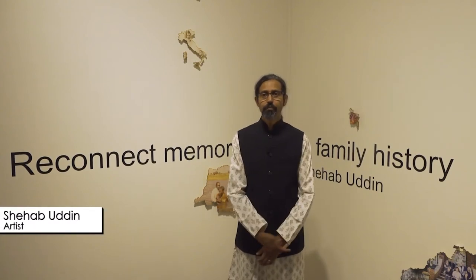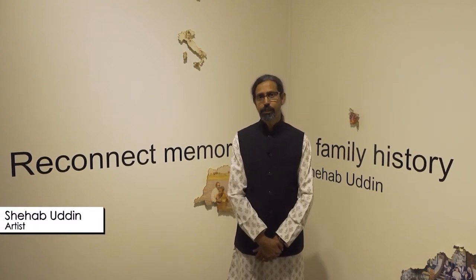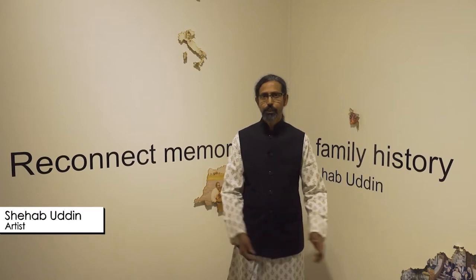Hi, my name is Shia Buddin. I'm a visual artist, educator and documentary photographer. My show, Reconnect Memory: A Family History, here at Logan Gallery, shares the family legacy and history of migration.